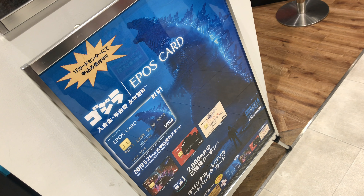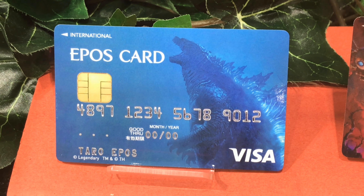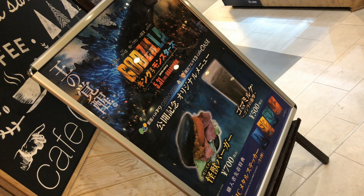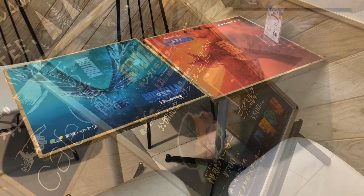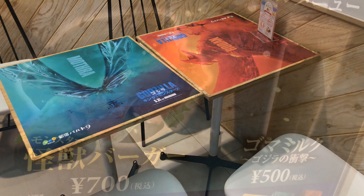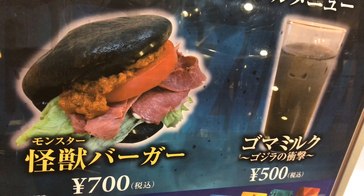They also had this credit card, which is pretty cool. And at the cafe at the theater, they had this special campaign with Godzilla stuff. They had a Godzilla burger — some roast beef and stuff inside — and Godzilla milk, or goma milk.